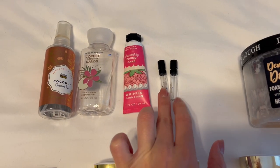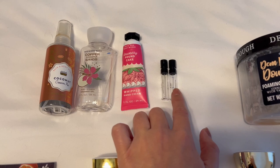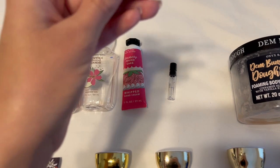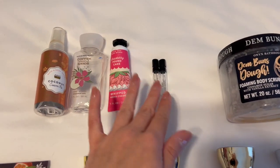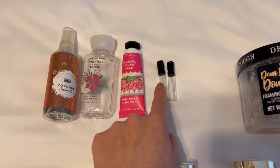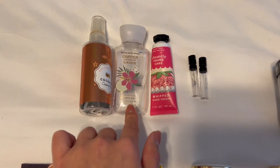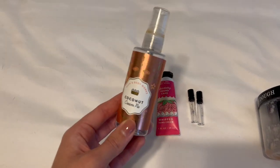I finished off two mini perfumes from the Mix Bar — vanilla bourbon and cloud musk. I think there was a third, tangerine squeeze, but I can't find it. I liked both, but I would not purchase full size of cloud musk; I definitely would purchase full size of vanilla bourbon. I also finished off one hand cream in strawberry pound cake, one mini shower gel in copper coconut sands, and one mini fine fragrance mist in coconut cream pie.